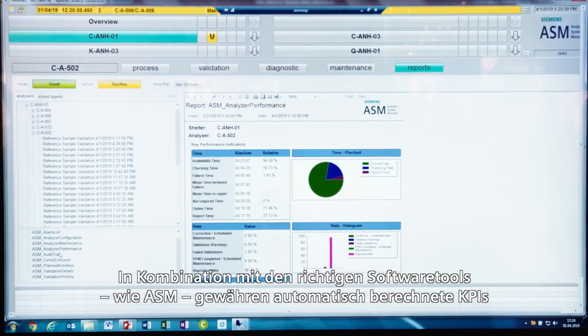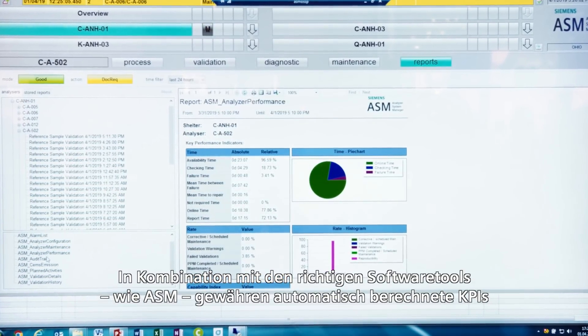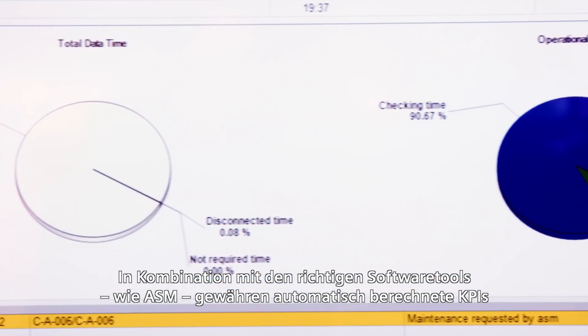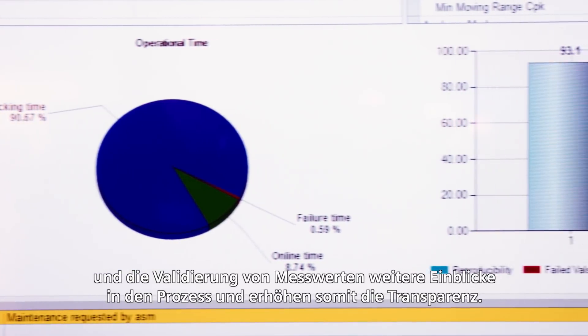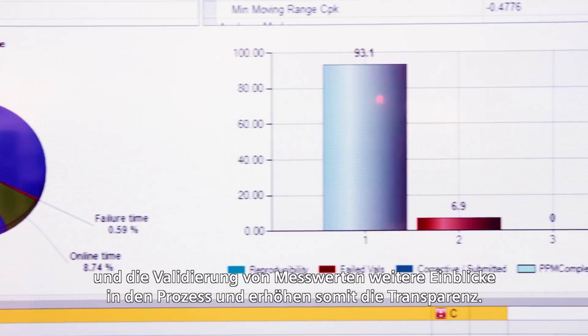Adding the right software tools like the ASM, automatically calculated KPIs and the validation of measured values provide further insights and transparency into the process. This way it can be driven to a new possible maximum.